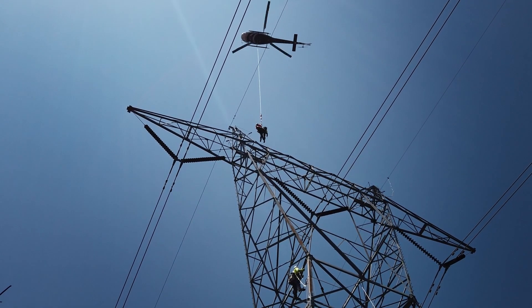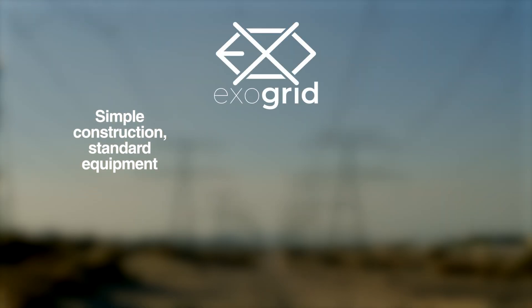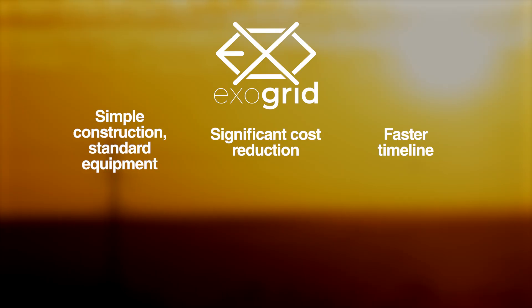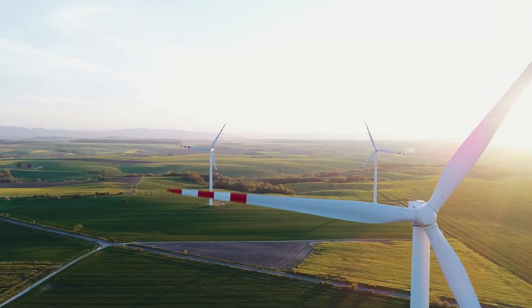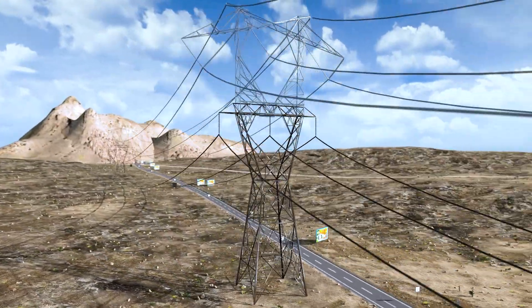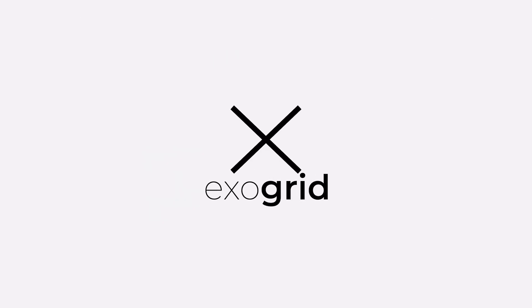Experience a revolution in grid upgrades. With ExoGrid's innovative transmission line upgrade method, witness the ease of construction, significant cost reduction, and a drastically reduced timeline. See the benefits of reductions in permitting, environmental impact, and regulatory hurdles. Embrace a brighter future using sustainable transmission upgrade methods, gaining capacity increase with a seamless installation. It's not just an upgrade — it's a step into a sustainable future. Contact your ExoGrid representative to learn more.